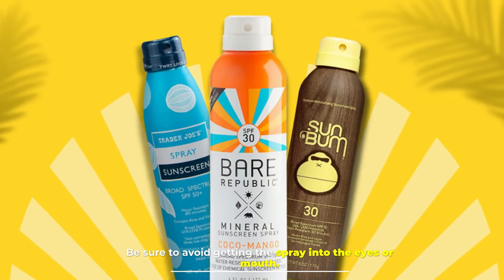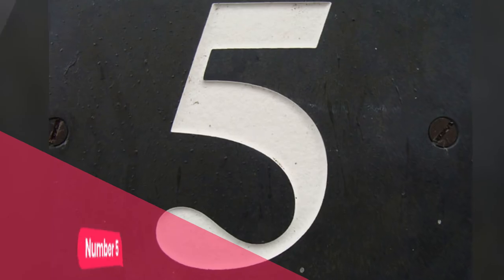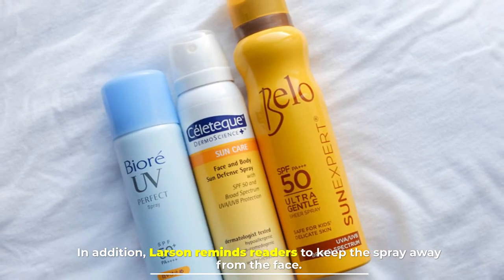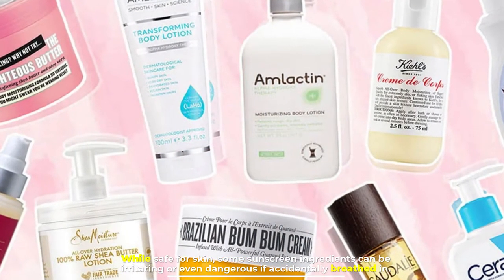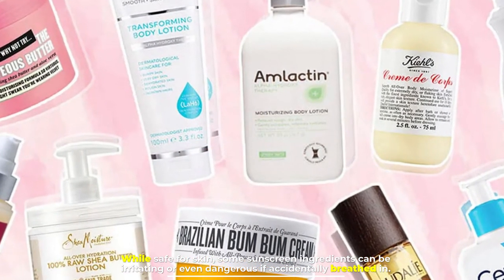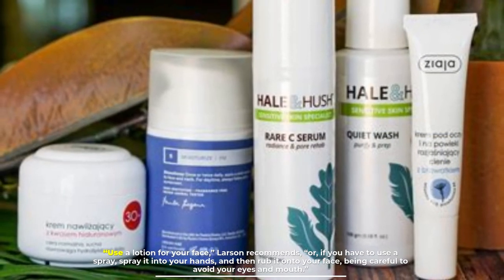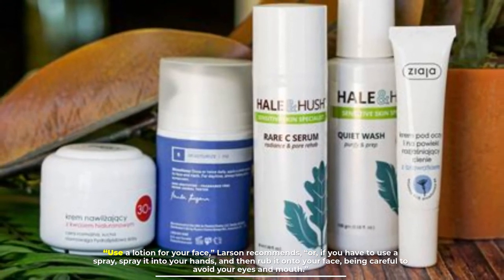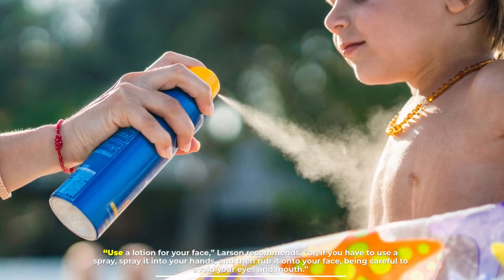Be sure to avoid getting the spray into the eyes or mouth. Number five: Larson also reminds readers to keep the spray away from the face. While safe for skin, some sunscreen ingredients can be irritating or even dangerous if accidentally breathed in. Use a lotion for your face, Larson recommends, or if you have to use a spray, spray it into your hands and then rub it onto your face, being careful to avoid your eyes and mouth.